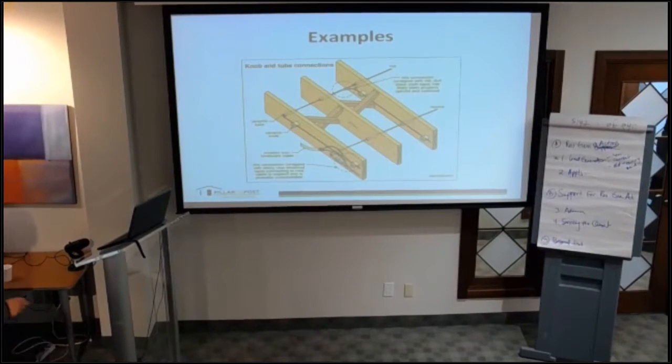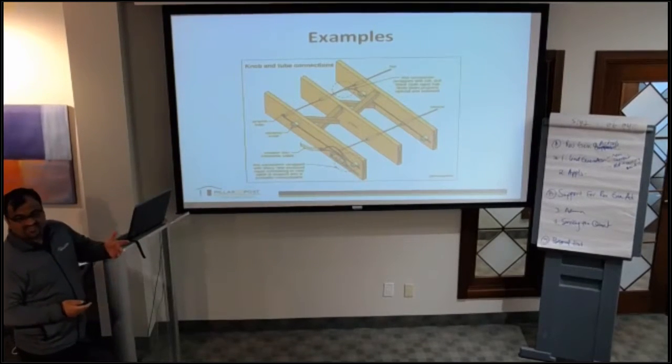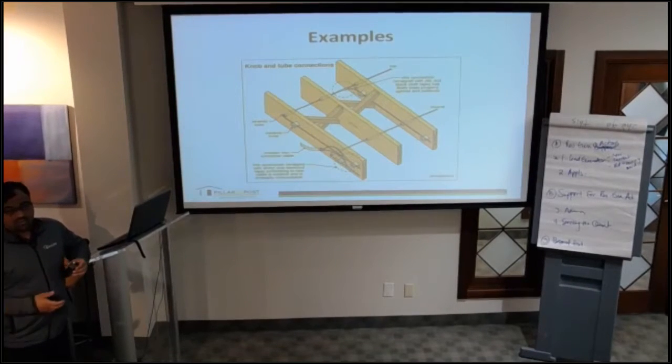Here's another example. These are the knobs — they connect the wires. The tubes go through the floor joists and supply electricity throughout the house. This is a hot wire, this is a neutral wire, and this is the connection. It was a very simple system, very easy to maintain — but back in those days there wasn't much requirement for power. It was usually just one receptacle per room.